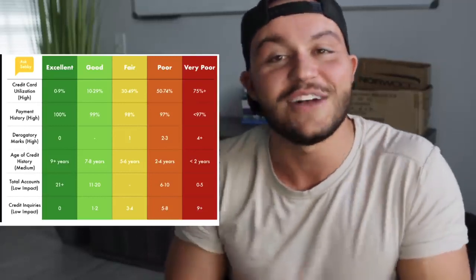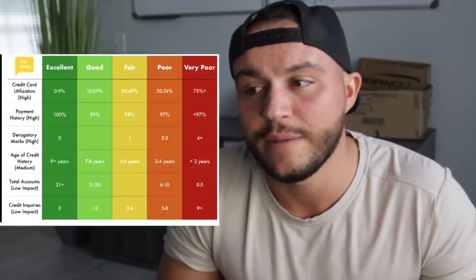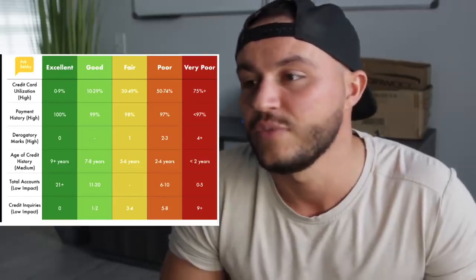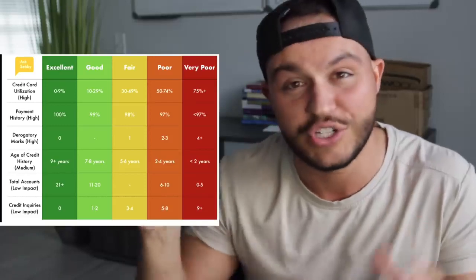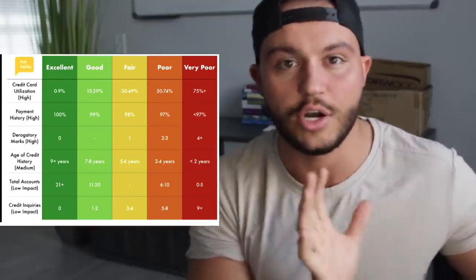Next is total accounts — an exciting one that I'm actually struggling with. I think I have about five or six accounts right now, which puts me in the poor category. My goal is to get to about 12 types of credit accounts. To do that, you'll need to apply for different credit cards, get a personal line of credit from the bank, auto loans, mortgage loans — different loans also affect your credit. This is lower impact, but it is a long-term thing. Over the next 10 years, you should be acquiring more credit cards — not spending on them, but borrowing a little bit and paying it back. People with 850 credit scores show 21 accounts or more as the excellent category.